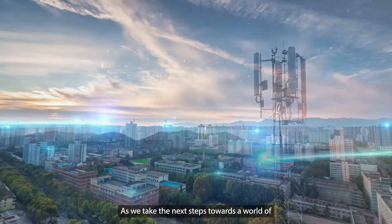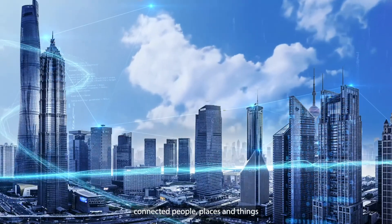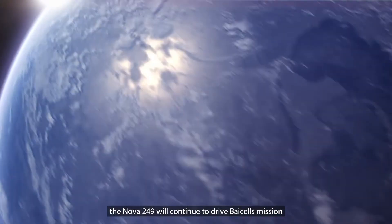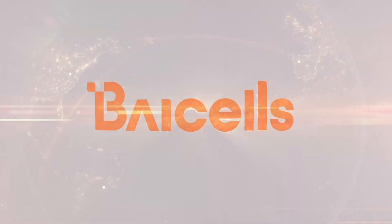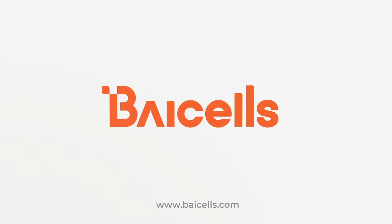As we take the next steps towards a world of connected people, places and things, the NOVA249 will continue to drive Bicel's mission to connect the unconnected.